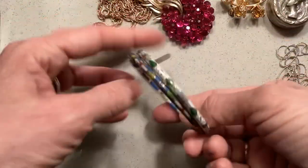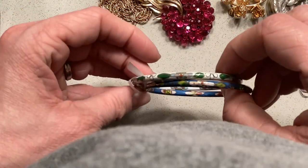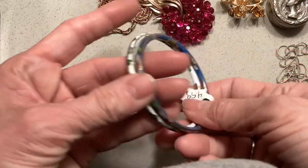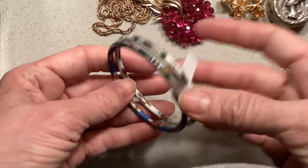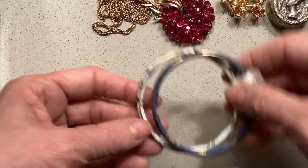I also got from that same place these two cloisonné bracelets that are in good condition — they're not chipped or anything. They ended up being about $2.50 each. I love these little bracelets — I have a couple that I wear.